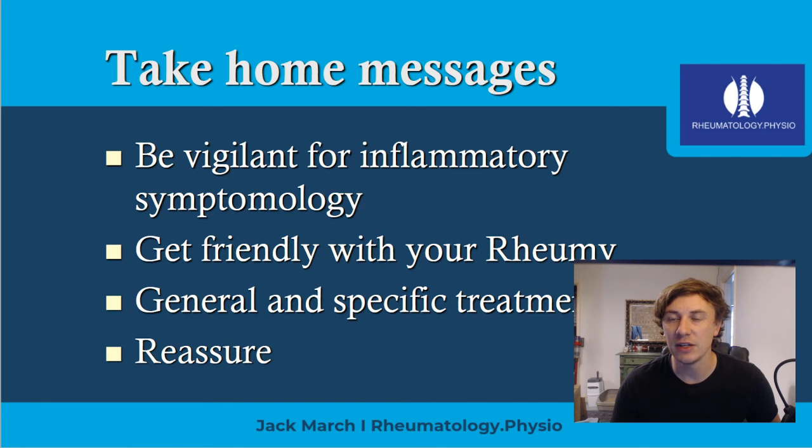These are some of the take-home messages from the course. I want people to be vigilant for inflammatory symptomology, which we discuss in great detail. Knowing rheumatologists, rheumatology pathways, and rheumatology conditions is a great thing to do. We talk about general and specific treatment plans and reassure both ourselves and the patients that they can do pretty well with these conditions.